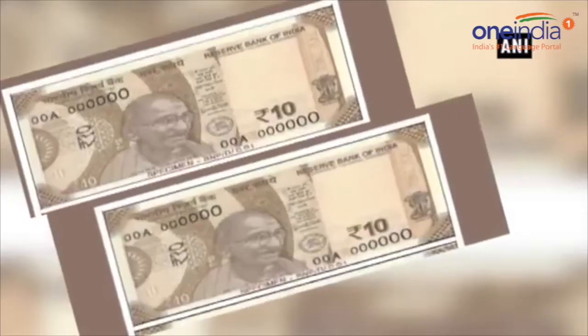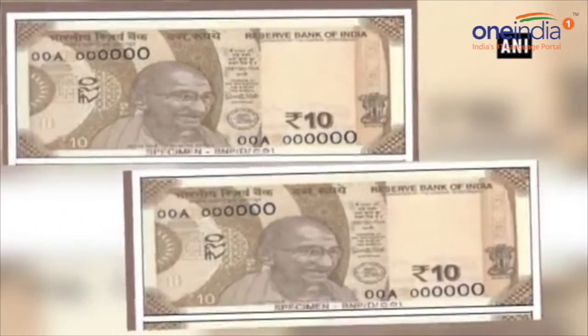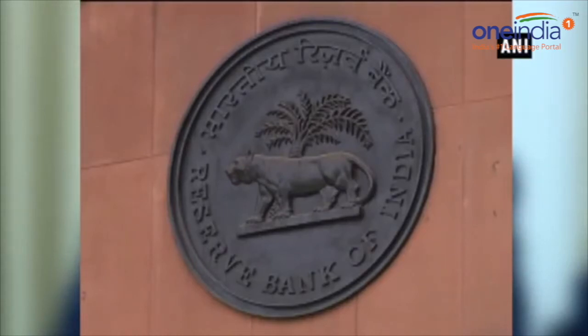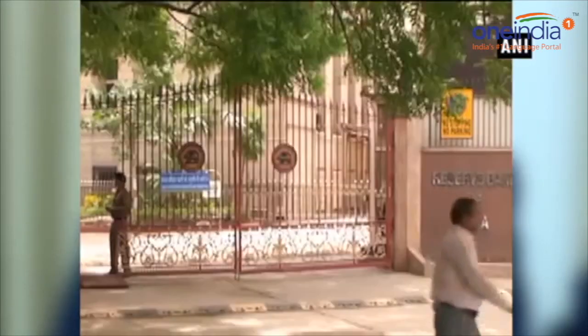The existing 10 rupee note carries the image of fauna of India — rhinoceros, elephant and tiger. A report said that all the bank notes in 10 rupee denomination issued by RBI in the earlier series will continue to be legal tender.